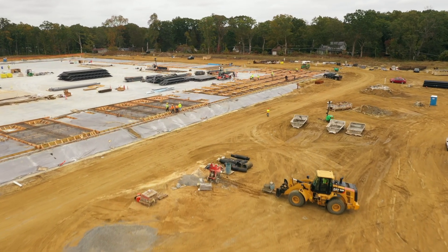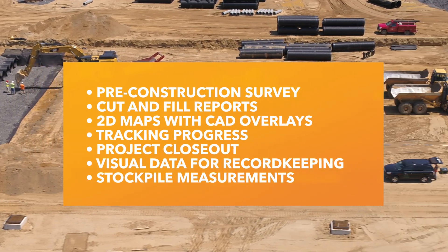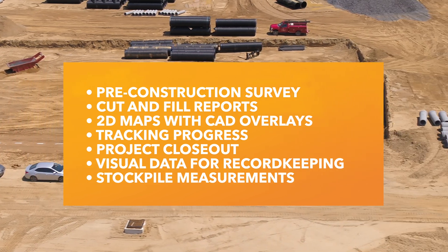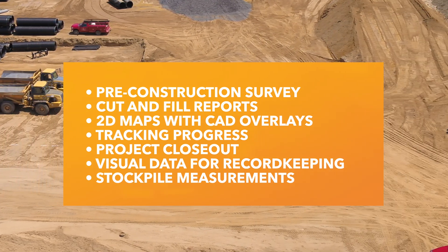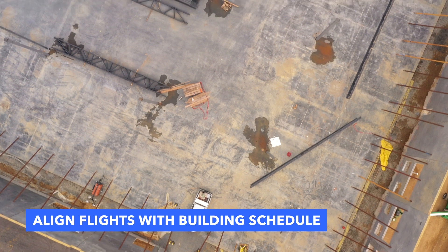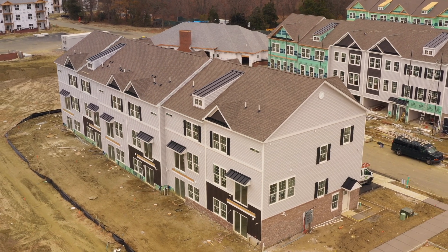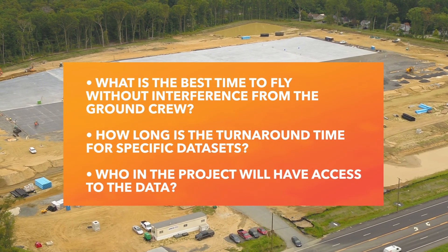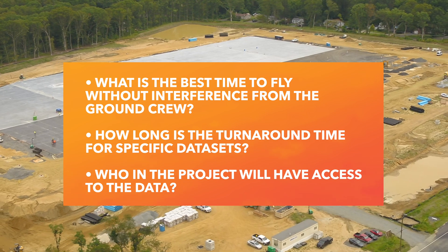Once you have decided if you're doing an in-house or outsourced program, it's time to plan your flights. You'll want to view each phase of the job and plan on how the drone will be utilized during the project — whether it's going to be a pre-construction site survey with LiDAR, creating weekly cut and fill reports, doing 2D maps for CAD overlays, tracking progress throughout, or the final inspection. Drones are able to assist during every phase of the project. We first recommend that you align your flights with the building schedule, especially during major milestones for documentation purposes. With a rough idea of the specific number of data sets and flights throughout the project, you will be able to create an estimated budget, determine the best time to fly without interference from the ground crew, turnaround time on data sets like 3D maps and ortho reports, and who will have access to all the drone data.